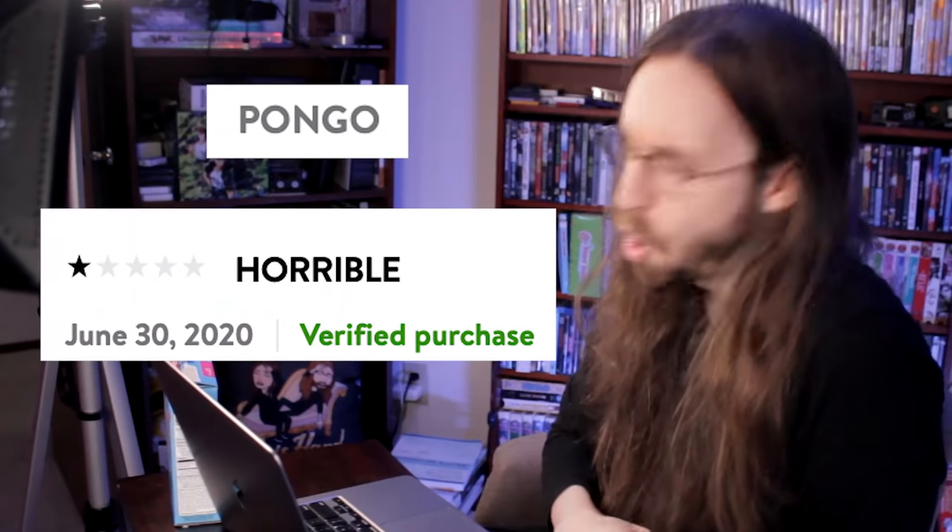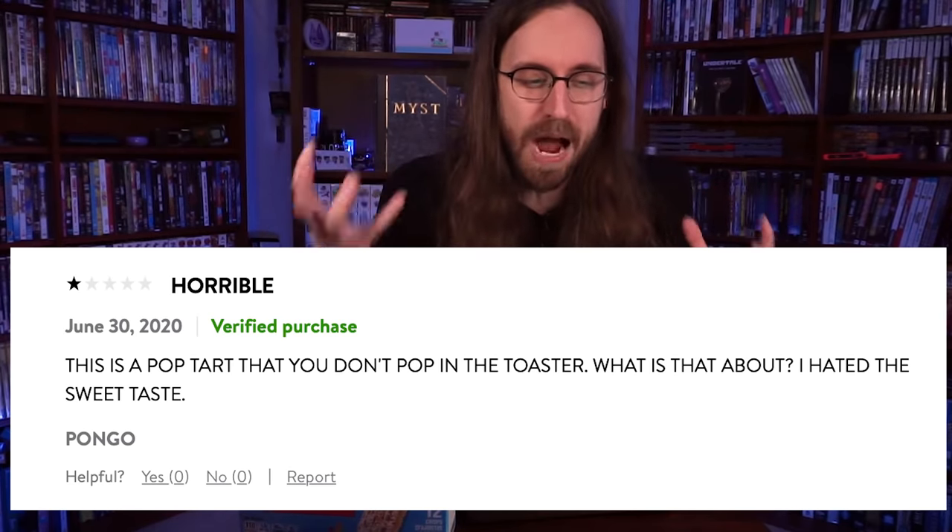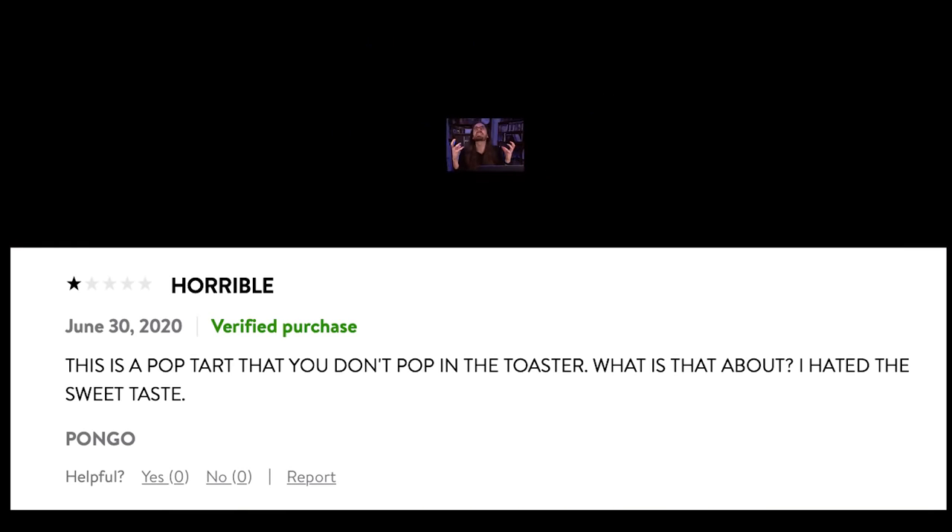If I'm rating this on the ESRB scale, I think I gotta give this a T for Teens. It's friendly and familiar — it's like a Pop-Tart, but it's a little bit different. It's got a bit of an edge, like a teen might have. Pongo, a verified Pop-Tart Crisps user, says: 'HORRIBLE! This is a Pop-Tart that you don't pop in the toaster! What is that about? I hated the sweet taste!' I'll agree that it is a little sweet, probably sweeter than a Pop-Tart — but how do you not expect it to be sweet? It looks like sugar. Use your eyes. Use your brain.